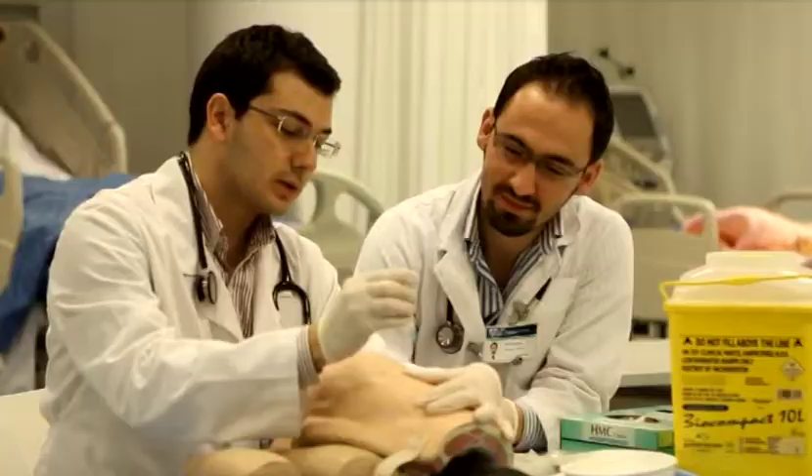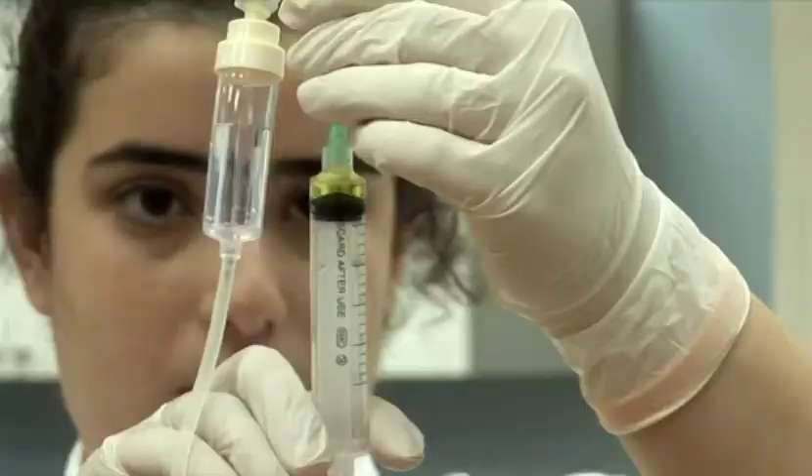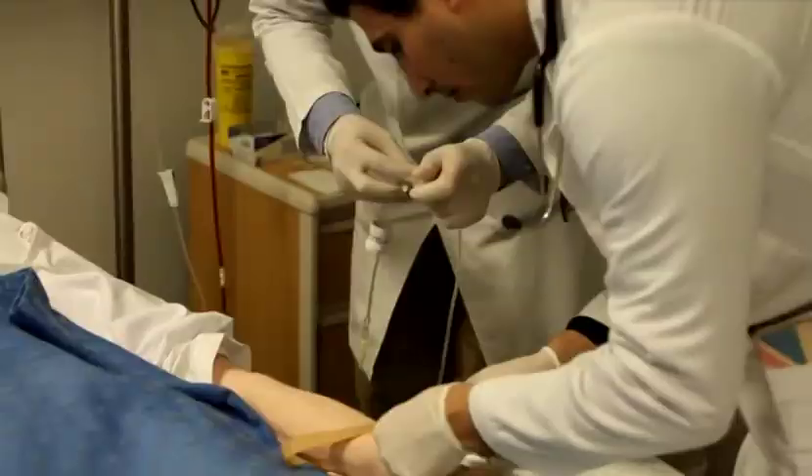Every student, when he or she practices in any healthcare program, is never going to take care of a patient alone. They all take care of patients as a member of a team. Now this is changing around the world, but we are on the cutting edge with this.